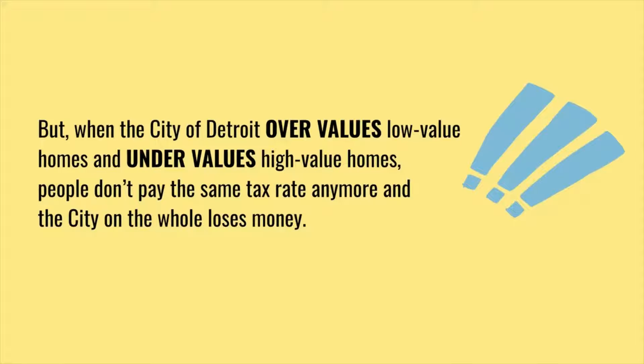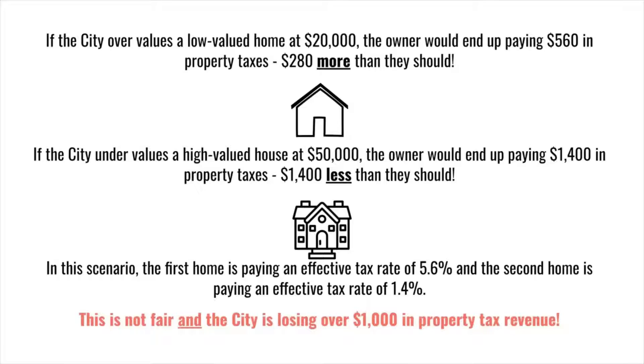But when the city of Detroit overvalues low-value homes and undervalues high-value homes, people don't pay the same tax rate anymore, and the city on the whole loses money. For example, if the city overvalues a low-valued home at $20,000, the owner ends up paying $560 in property taxes — $280 more than they should. If the city undervalues a high-valued house at $50,000, the owner pays $1,400 in property taxes, which is $1,400 less than they should. In these scenarios, the first home pays an effective tax rate of 5.6% and the second pays 1.4%.